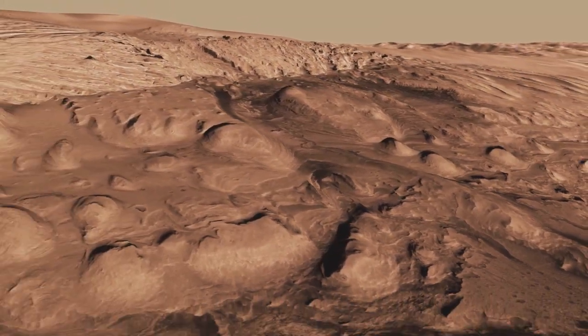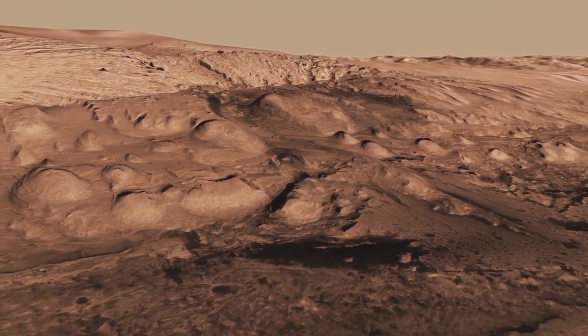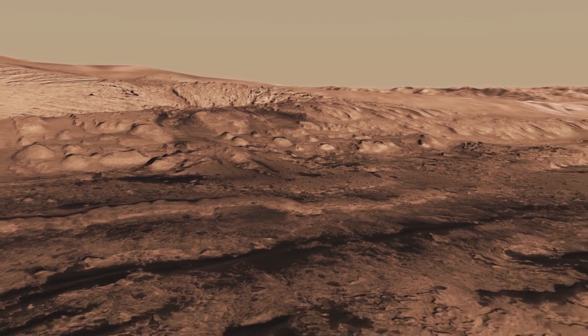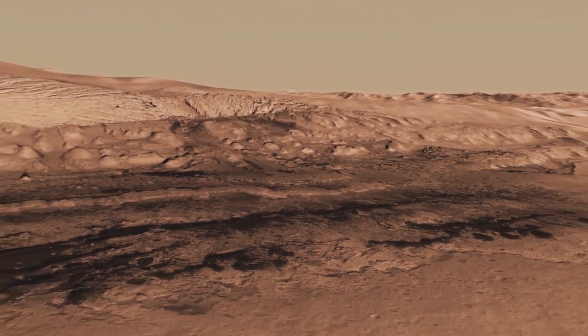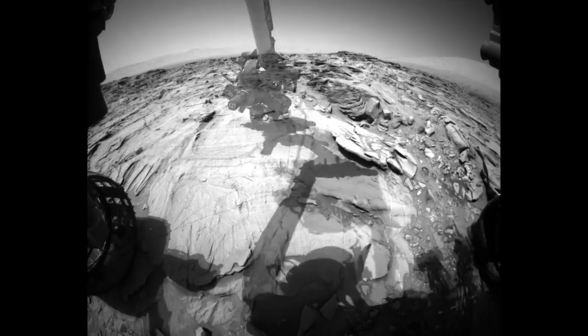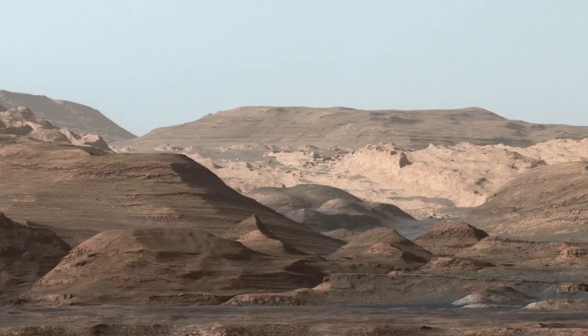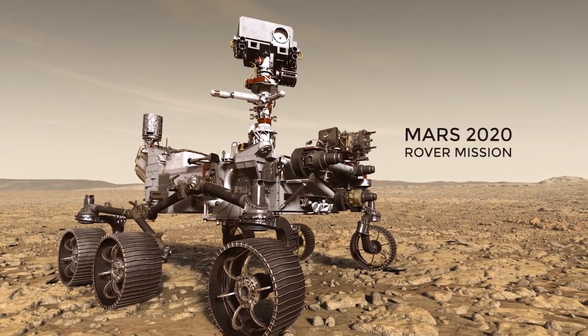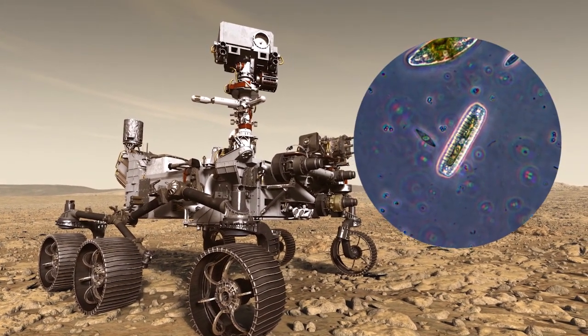Taken together, the evidence points to Gale Crater, and Mars in general, as a place where life, if it ever arose, might have survived for some time. With our primary mission fulfilled, we continue exploring, uncovering the history of Mars, and learning more about how and where future missions can search for the signatures that ancient life may have left behind.